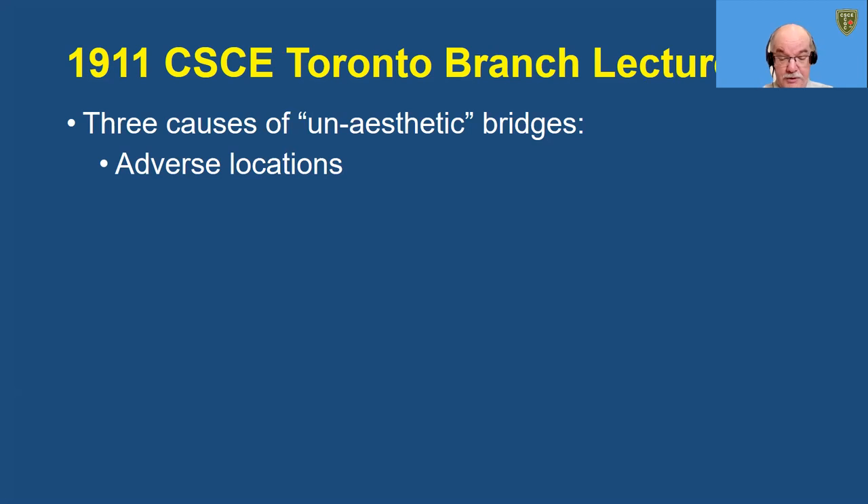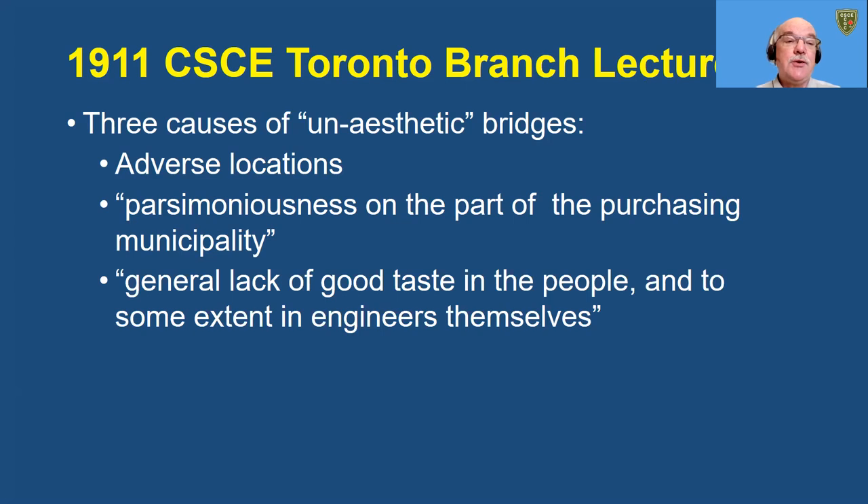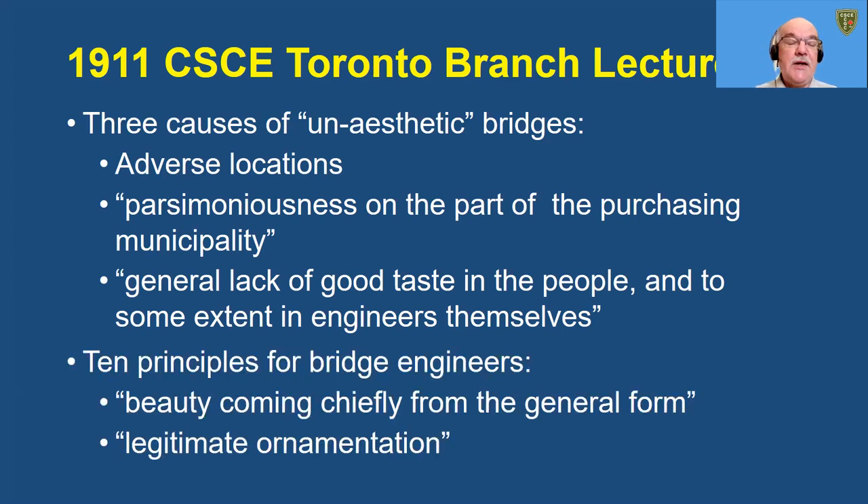Young was a proponent of aesthetic bridges. In a 1911 lecture to the CSCE Toronto branch, he advanced three causes of unaesthetic bridges. The first was adverse locations; the second was parsimoniousness on the part of the purchasing municipality; and the third was a general lack of good taste in the people and, to some extent, the engineers themselves. He advanced ten principles for bridge engineers to design attractive bridges, including beauty coming chiefly from the general form and legitimate ornamentation.